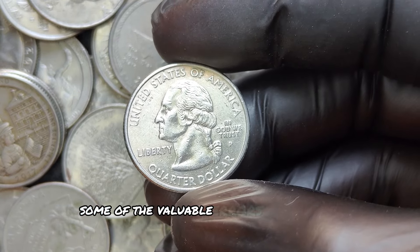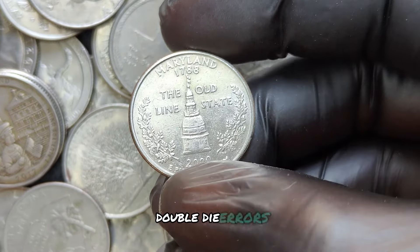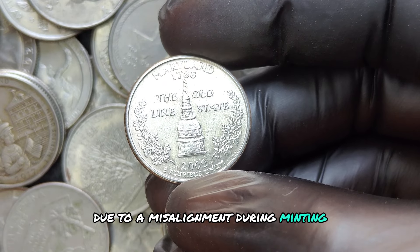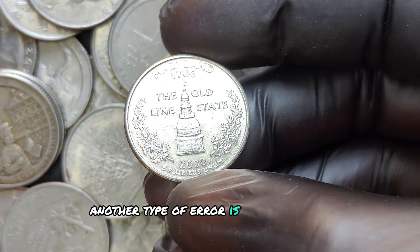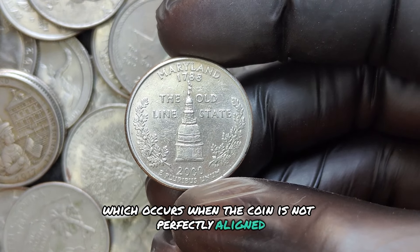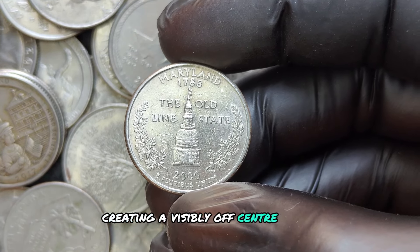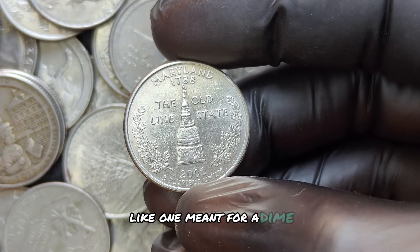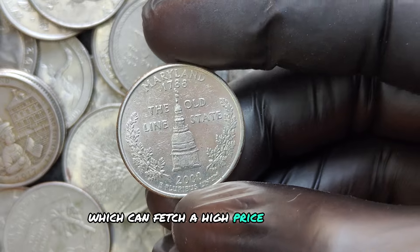Some of the valuable errors to look for include double-die errors, where the design appears twice on the coin due to a misalignment during minting. Another type is an off-center strike, which occurs when the coin is not perfectly aligned, creating a visibly off-center image. There are even coins struck on the wrong planchet — like one meant for a dime — which can fetch a high price at auction.